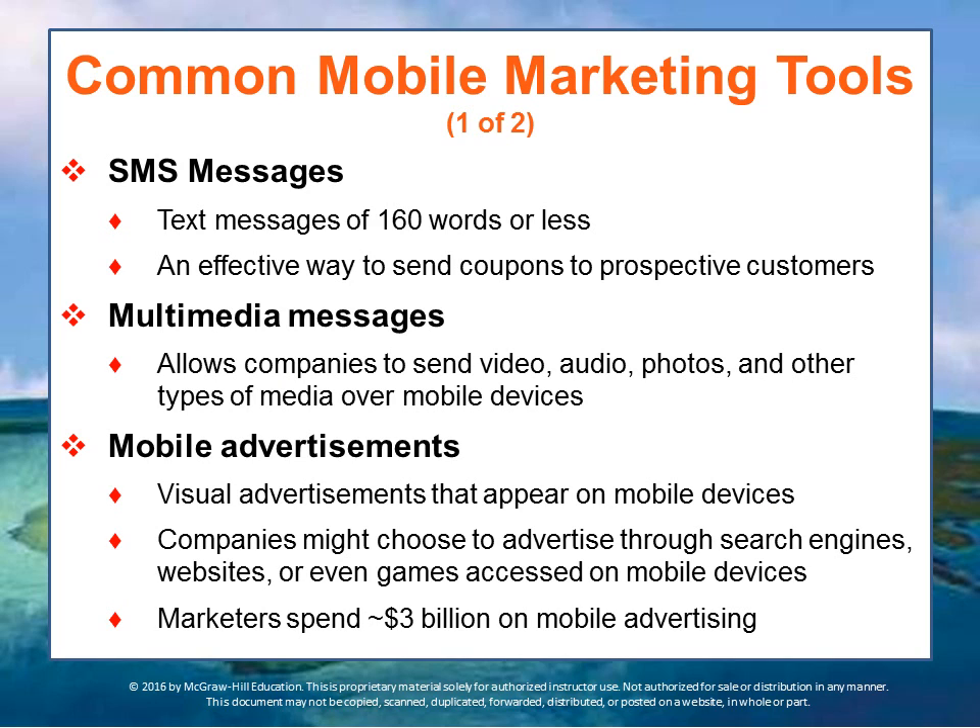Some of the more common marketing tools used on smartphones are SMS messages. These used to be called text messages, but since you can include things like photos, they're SMS messages — 160 words or less. They can send coupons or whatever. Multimedia messages take it a step further, providing video, audio, photos, and similar content that can be sent.